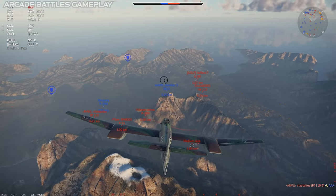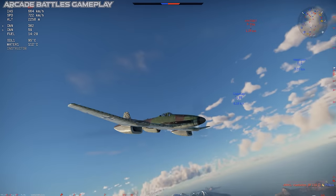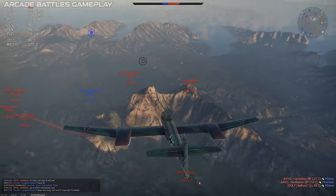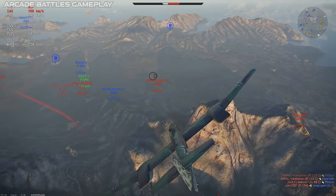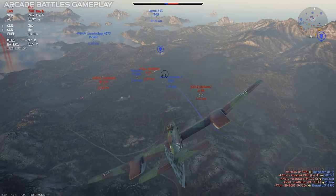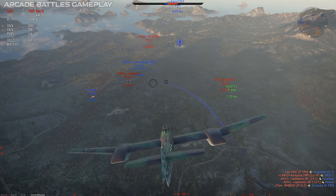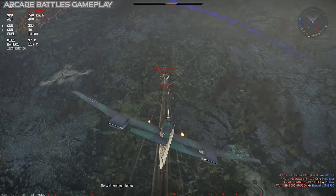Don't get the wrong idea — Spitfires and stuff are still going to ruin your day, but the BV-155 feels somewhere between a single-engine dogfighter and a two-engine plane like a Mosquito. It rolls pretty slowly, which is to be expected given the wing design, but pulling on the vertical axis is much better than expected. This isn't a stunt plane, but it's more agile than most other prop interceptors.